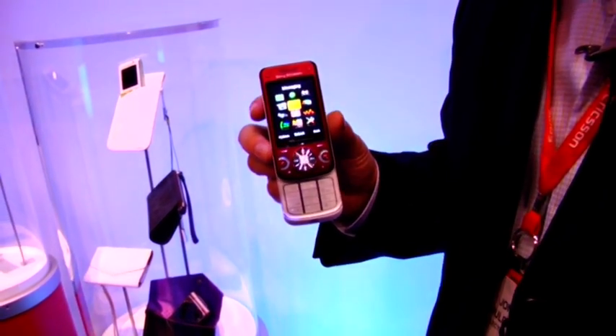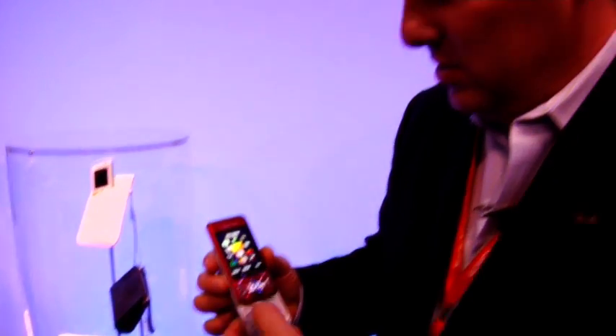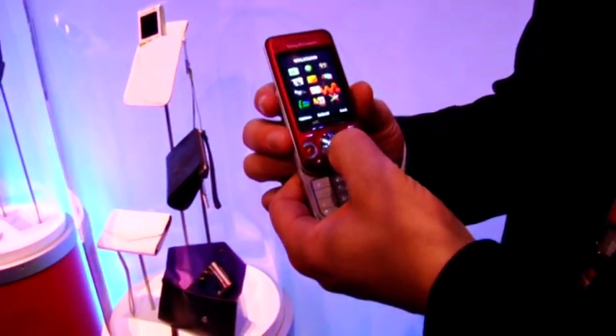It has GPS capability, so there are all sorts of location-based services that can be used on this device. It also has an advanced Walkman player.